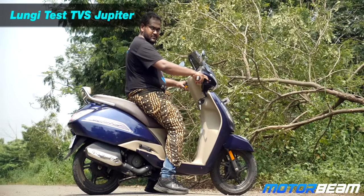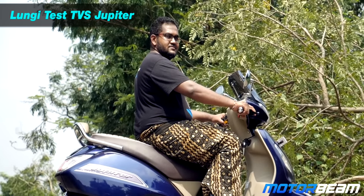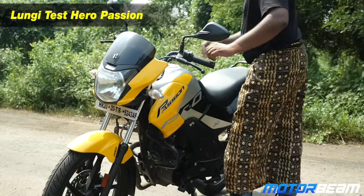This segment represents women who prefer wearing saris and one-piece long dresses — they can ride the scooter too without worrying. But for the bike, it's a bit limited.